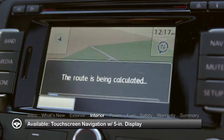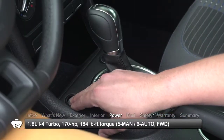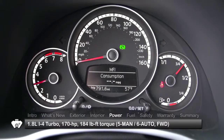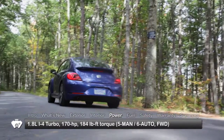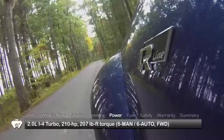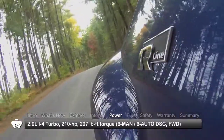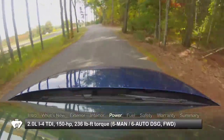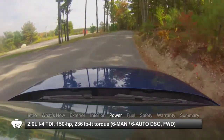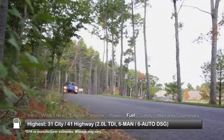A touchscreen navigation system with 5-inch display is available. Engine choices for the front-wheel drive Beetle Coupe start with a 170-horsepower turbocharged 1.8-liter inline-four, mated to either a 5-speed manual transmission or 6-speed automatic. R-Line trims get a 210-horsepower turbocharged 2-liter inline-four, while the TDI trims are equipped with a new turbocharged clean diesel 2-liter inline-four, making 150 horsepower.